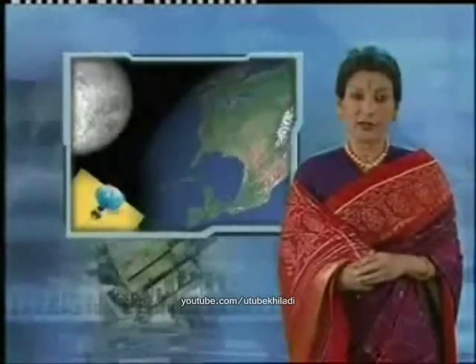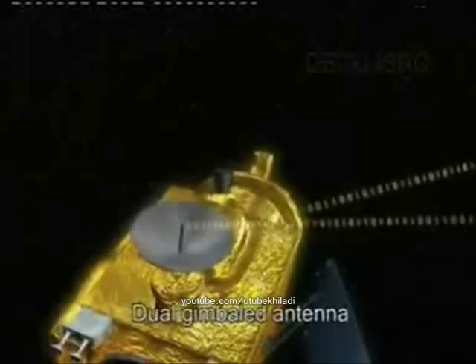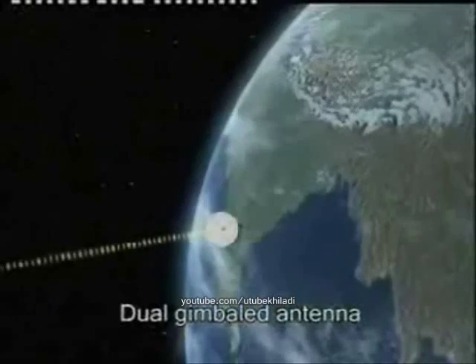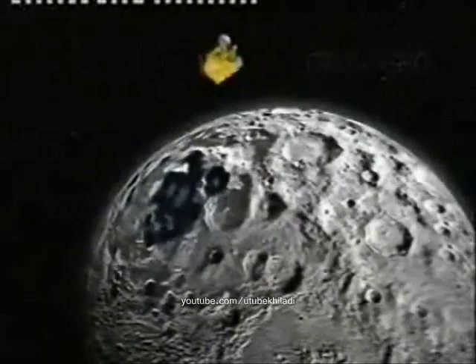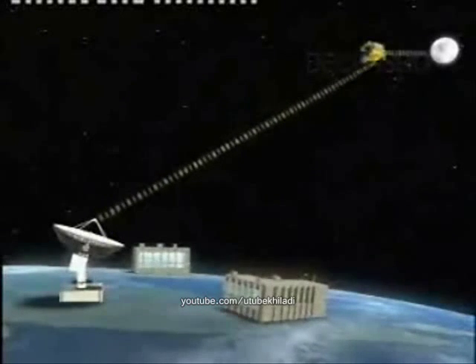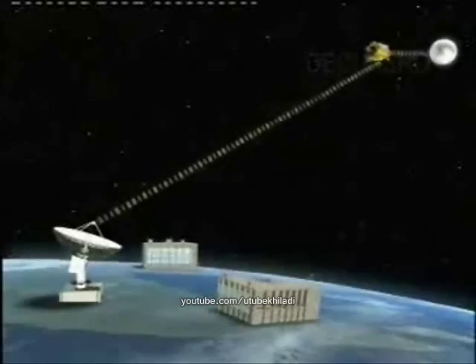This information will come to us through a complex network initiated by a dual-gimbaled antenna on the spacecraft. The dual-gimbaled antenna of Chandrayaan-1 spacecraft will track the ground stations using the on-board computer when the spacecraft is in lunar orbit. Operating in X-band, this antenna will transmit information gathered by the spacecraft's scientific instruments.